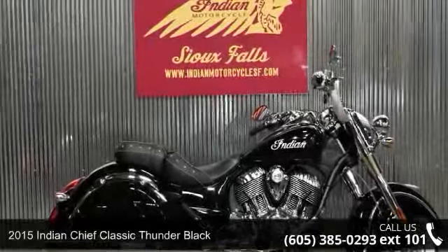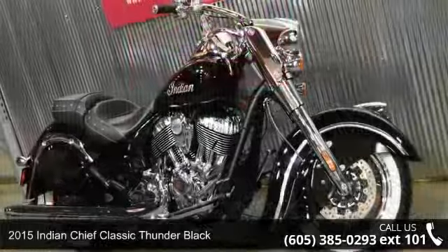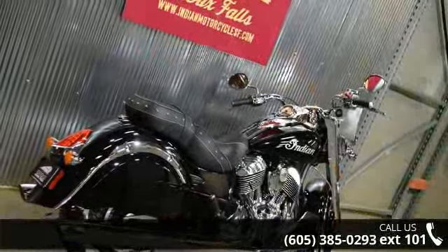Presenting the 2015 Indian Chief Classic Thunder Black. If you're looking for a solid bike, look no further. Low mileage is an important factor in your purchase, and this vehicle delivers a low odometer reading.